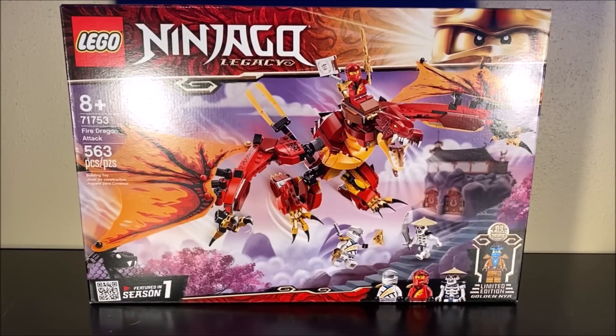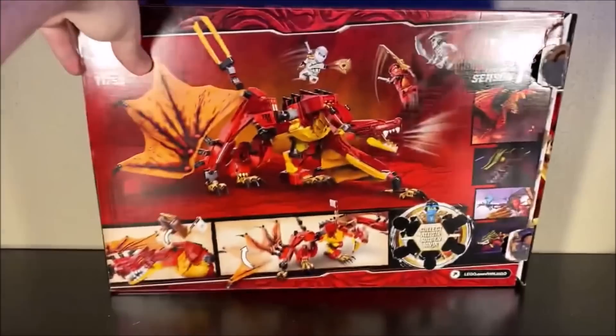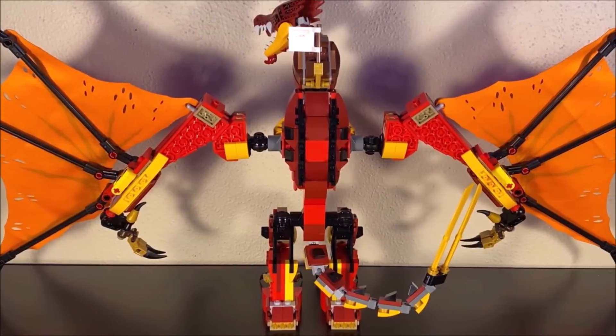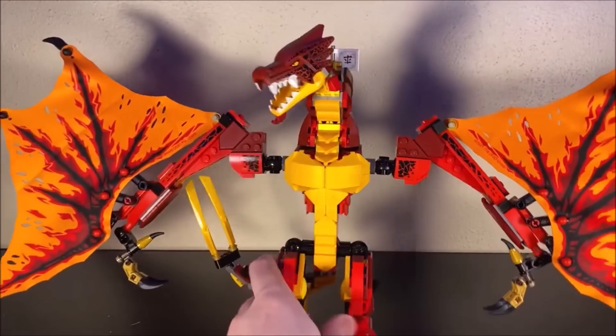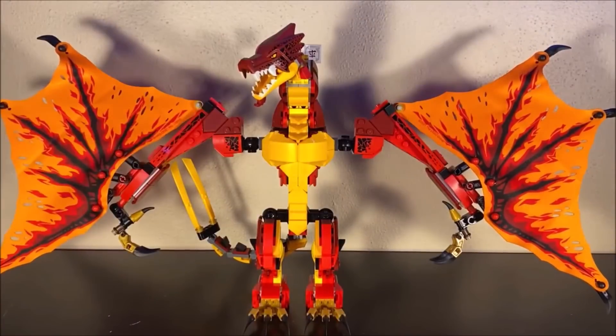In terms of the box, very nice. I love the cherry blossoms going on in the background. This is what the back looks like — very well-designed box this go-round. Being one of my most anticipated Ninjago sets of the summer, I will admit I was kind of nervous putting this thing together. I was worried that it would not be as good as I thought it was, but let's talk about what I actually think.